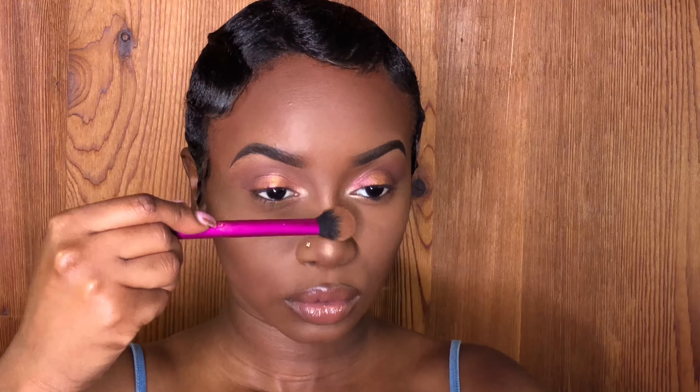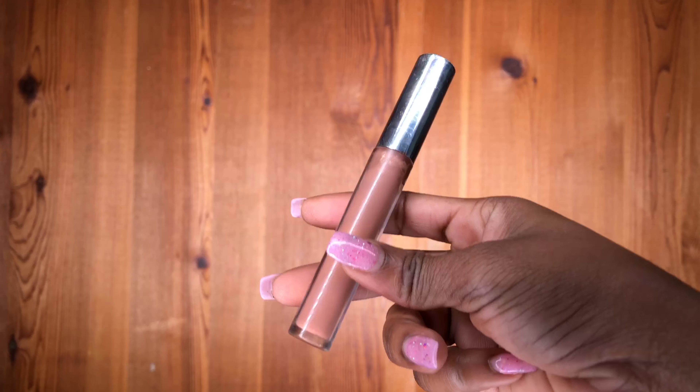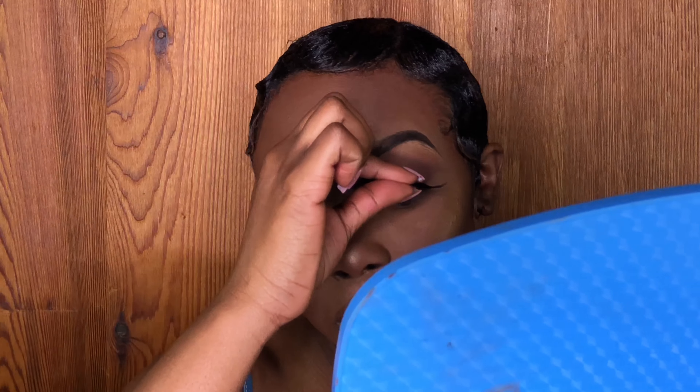Now I'm applying my Benign powder in the shade Sienna. I feel like Topaz is a little too orange for my skin tone and Banana is a little too light, so I like Sienna — Sienna is pretty good. Now I'm going to brush off this Benign setting powder.